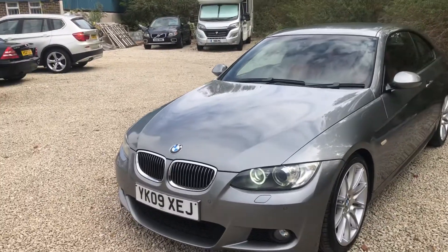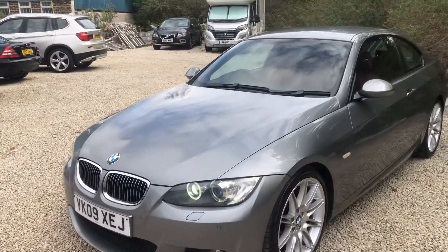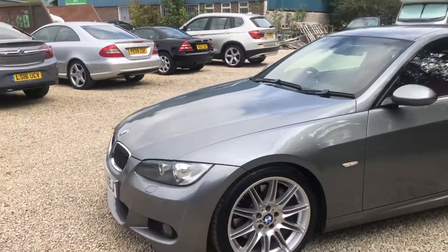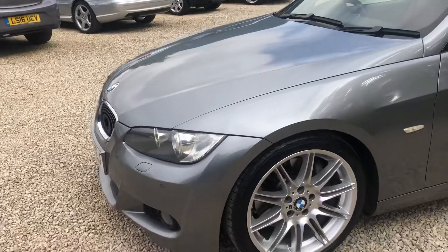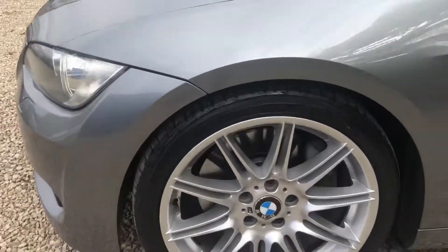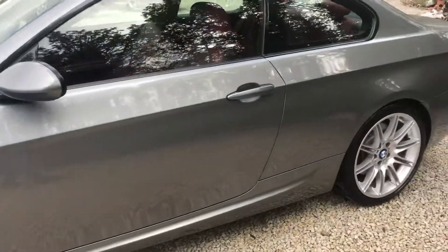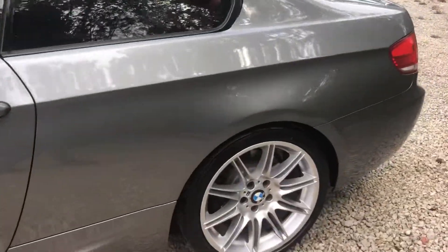Welcome to CarPlace Specialist. Here today with a 2009 registered BMW 330D M Sport Automatic. Finished in space grey, beautiful 19 inch M Sport alloys, very nice condition.